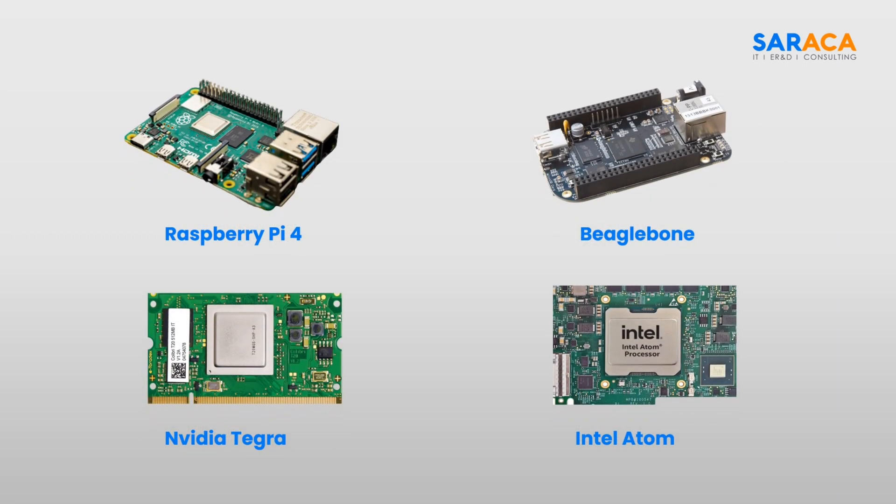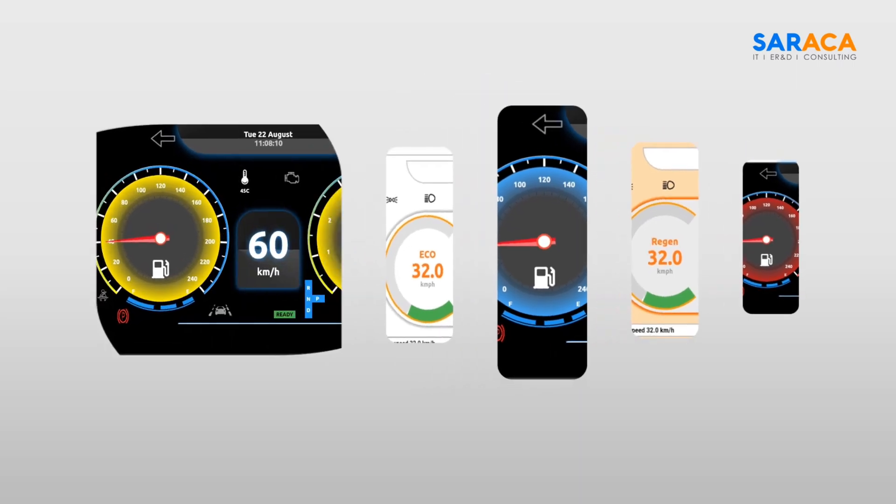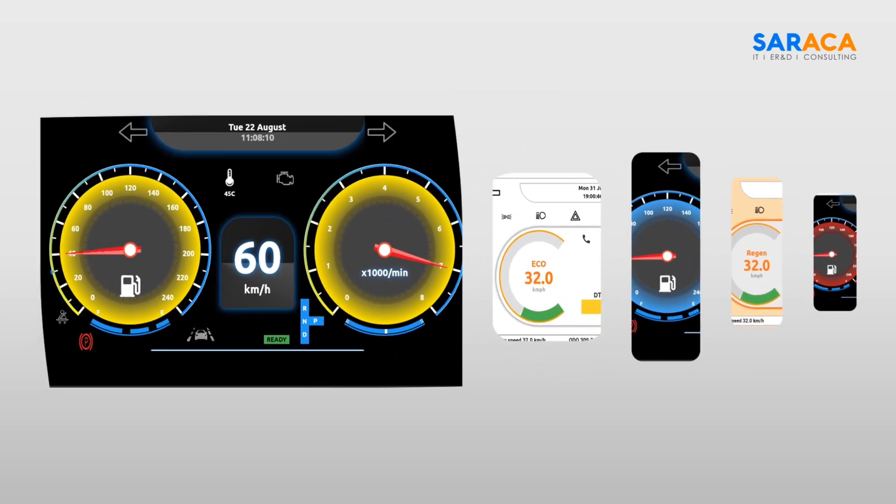Our X1 platform can be readily integrated with various hardware options. OEMs do not need to change the hardware to integrate with our platform, and it also provides customization of the user interface and features that can be done very quickly.